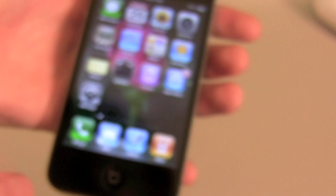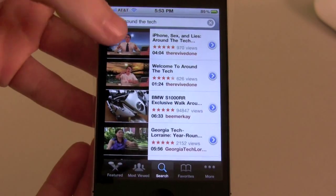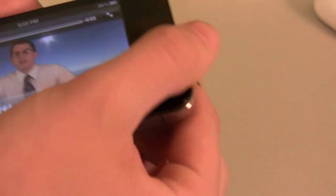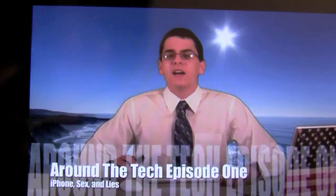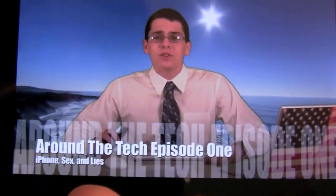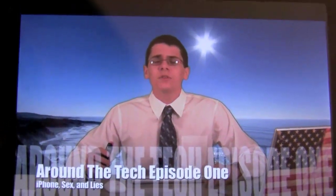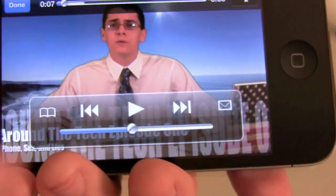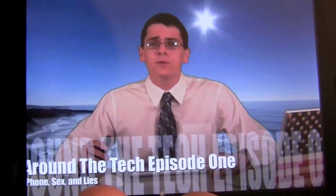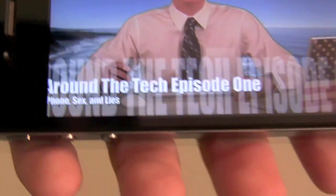So let's also check out YouTube. I don't have any videos pre-loaded on here, so we'll go to YouTube and check out a video there. It plays the high quality stream. This is Around the Tech Episode 1. That's just excellent. I've never seen anything like that before. Look at the text — so wonderful.